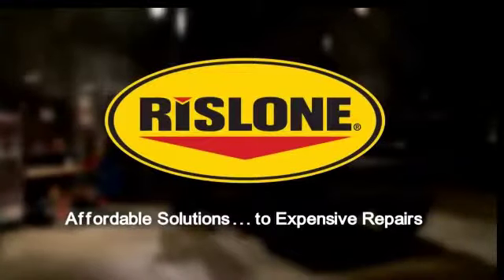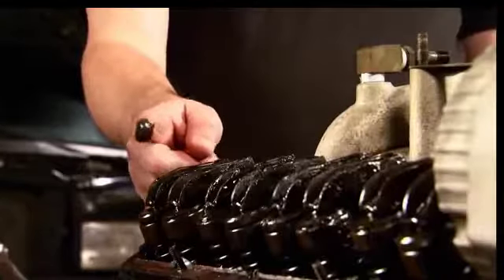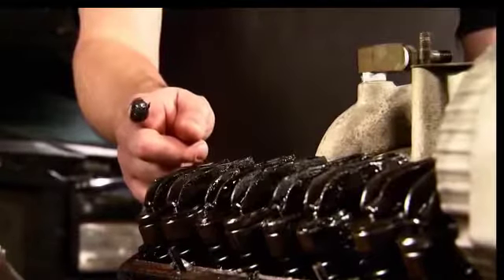Welcome to the Rislone Tech Minute — affordable solutions to expensive repairs. If you look inside your engine, chances are you'd see a lot of sludge and varnish build up, even on well-maintained vehicles.